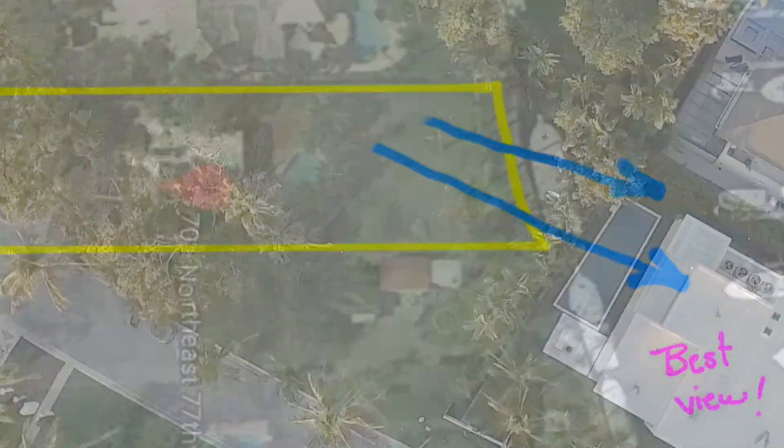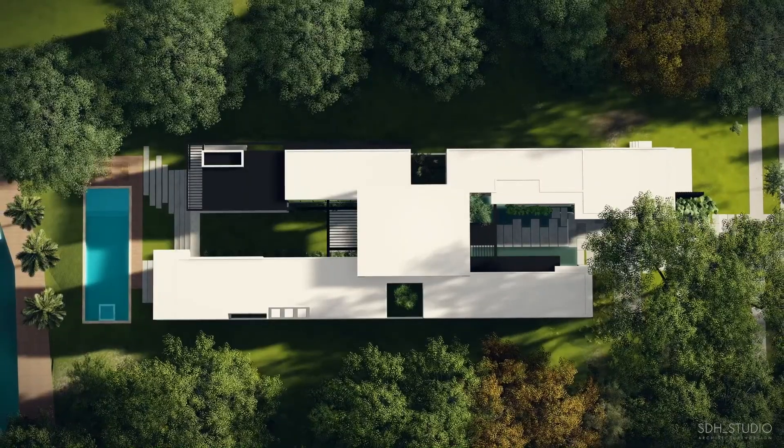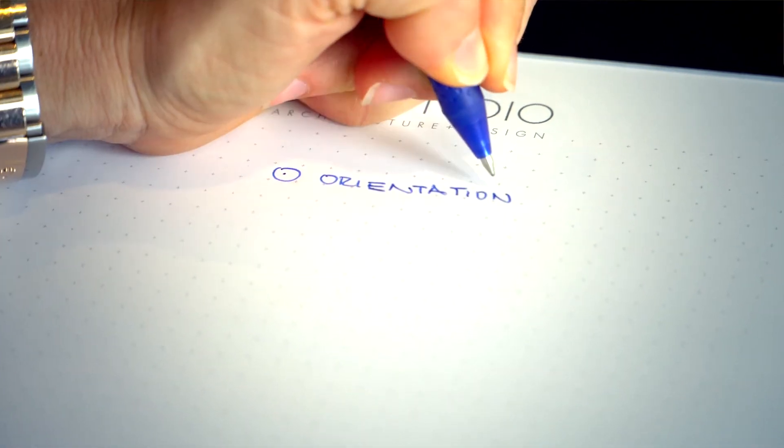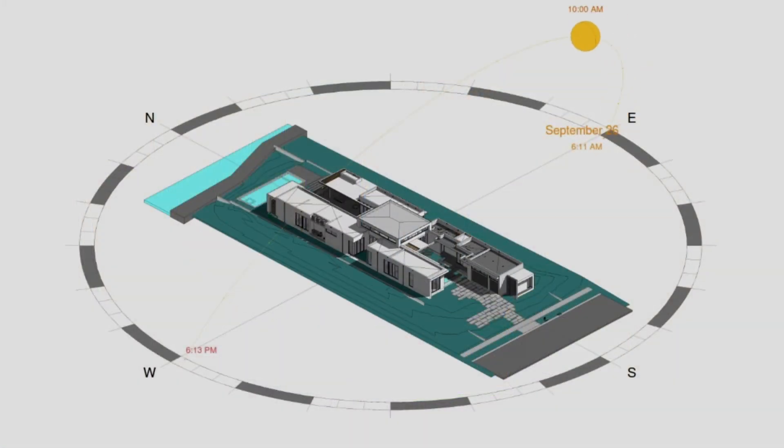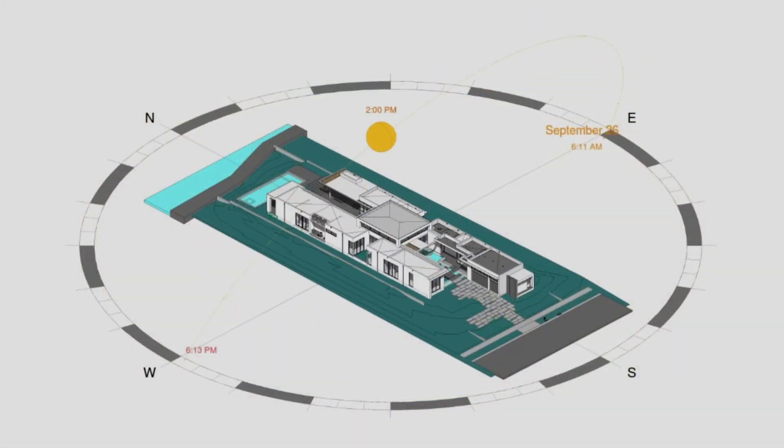The next thing is the view. Is it facing the water, or is it an internal lot with beautiful trees around it? It really depends on the location, but view is really important. Another important aspect to consider is orientation. This is why it's crucial that you visit the lot during different hours of the day so you can see how the sun moves throughout.